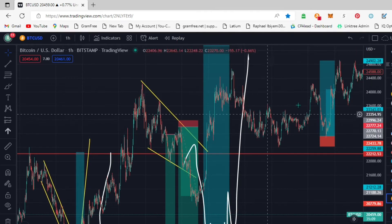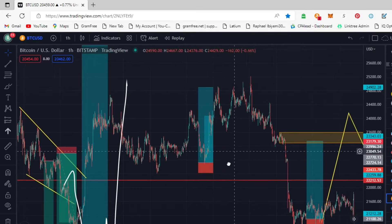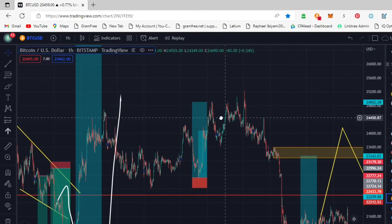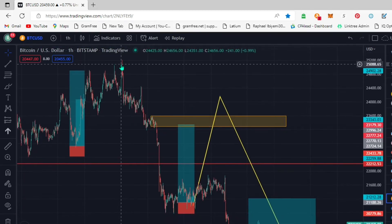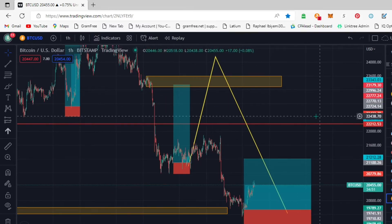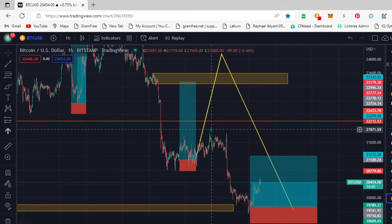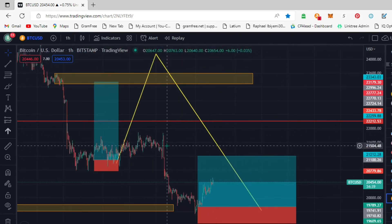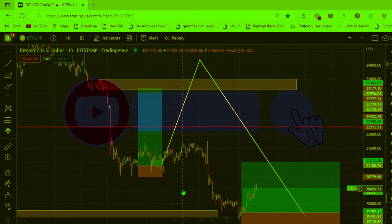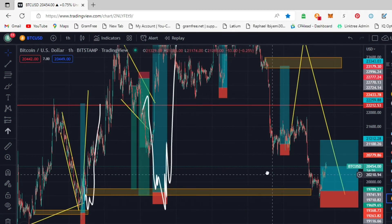After we saw it move down and start going back up, we broke even on the trade. It hit us out at break even, though we had already closed in profit. We waited for another entry, took the trade to move up, followed it to this level, then saw the move down. Last week we took a buy - this market moved up about 80 pips. Then because of the fundamentals that happened Friday, these markets ran back down and hit us out at break even.